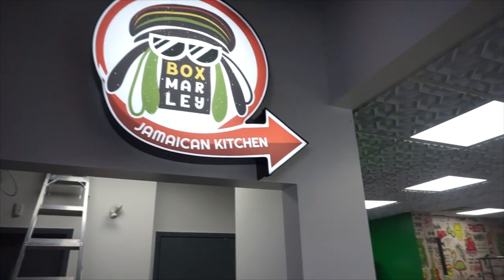Good morning, everybody! It's still technically morning — about 11 a.m., almost 12 p.m. So today we are here at Box Marley's Jamaican Kitchen. That's right — Box Marley. Sounds like Bob Marley, but it's Box Marley. And today, guys, we've got some very special endeavors going on.